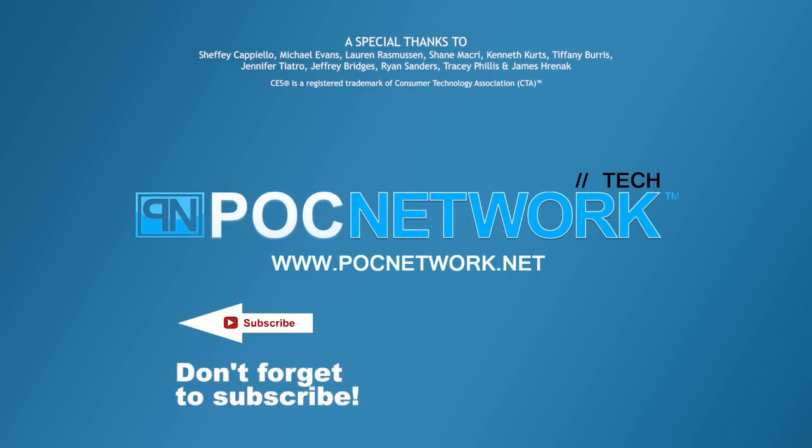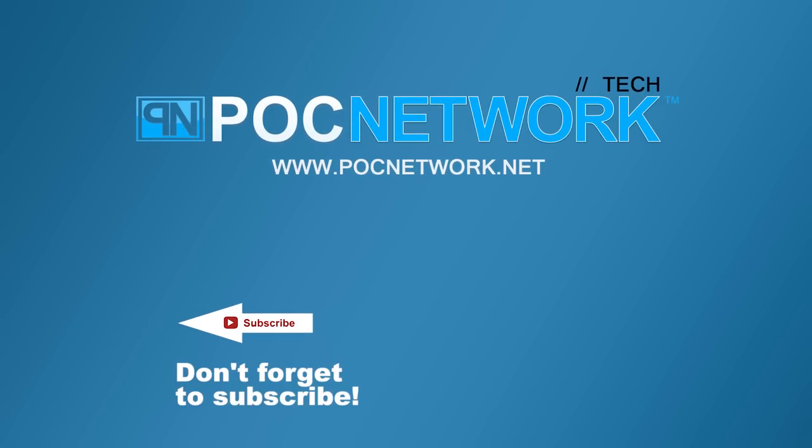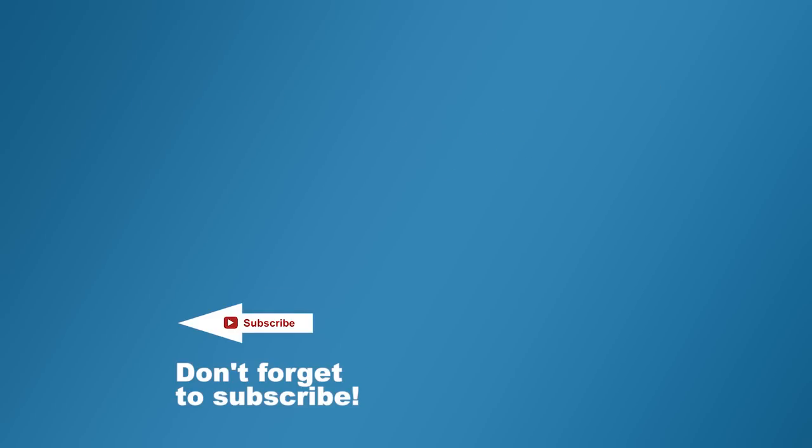If you want to stay on top of all the latest and greatest gadgets we cover, remember to subscribe right here — click the subscription button. There are lots of videos, interviews, previews, and all sorts of content — click it!